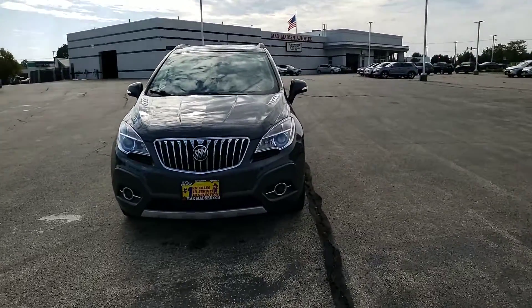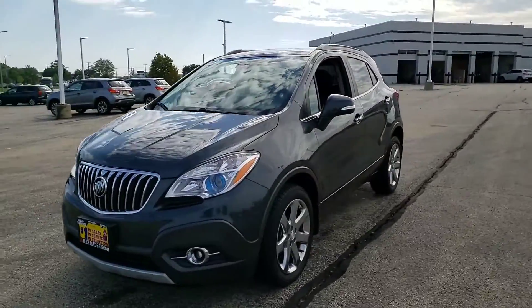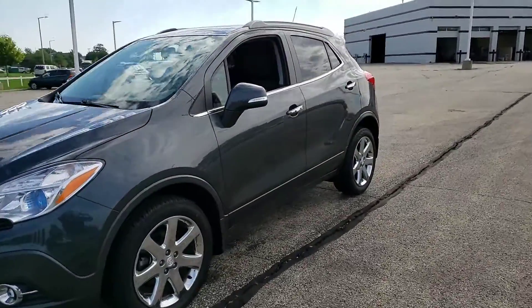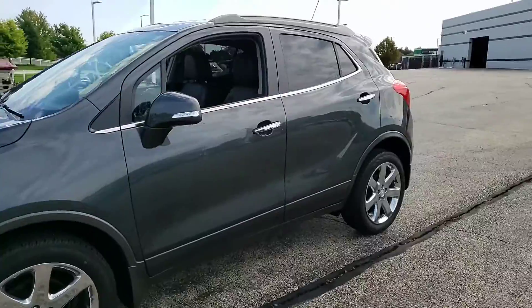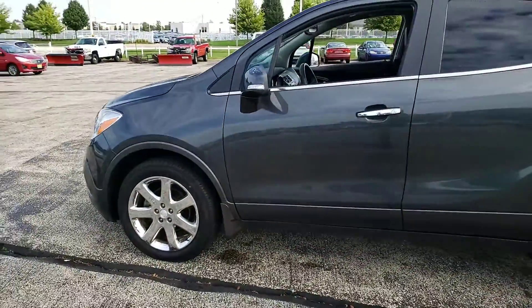Hello again, this is George here with Max Mattson Aurora Mitsubishi, with the 2016 Buick Encore. Just wanted to show you that the vehicle is still available and give you a better idea of the vehicle inside and out. So here it is.